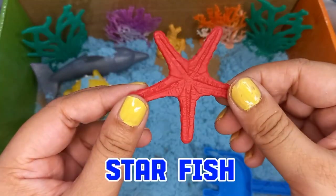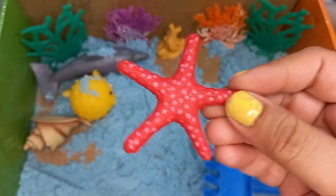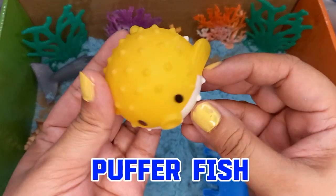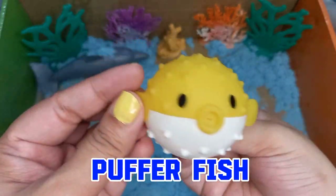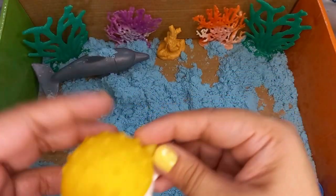And we have a starfish. We also found a puffer fish. Puffer fish are cute fish but they are poisonous sea creatures.